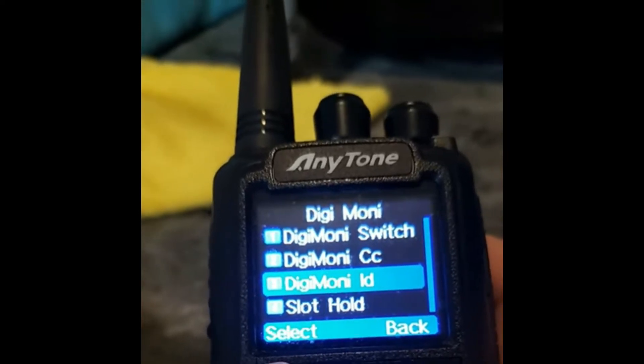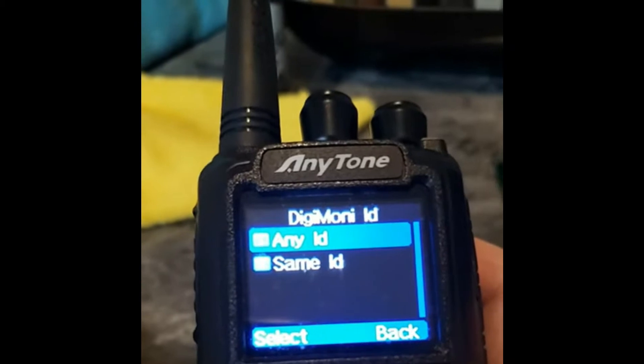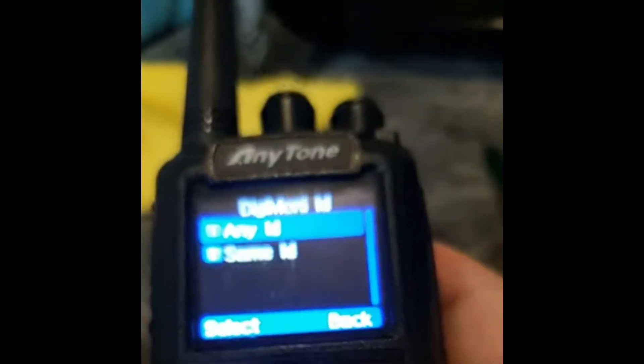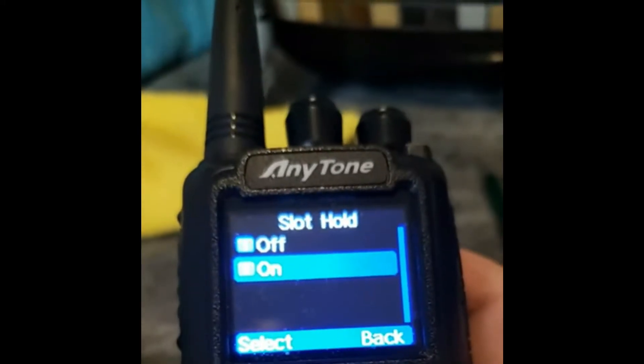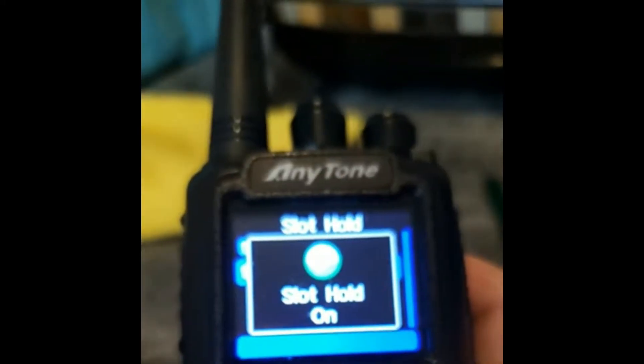Hit the select green key again, change that to any ID, and hit select. You get the little check mark. Hit the back key, scroll down to slot hold, hit select. Turn slot hold on, select, it's set.